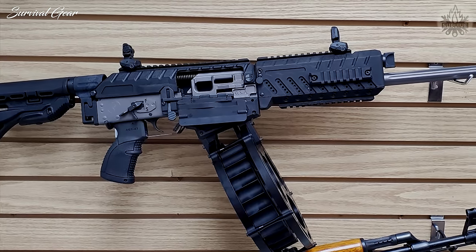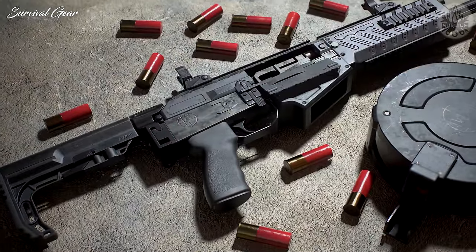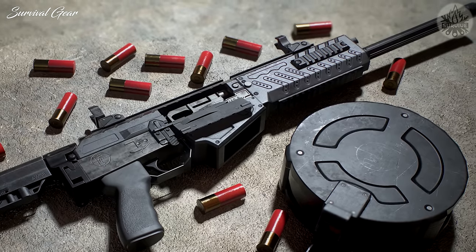On top of the box magazines, drum magazines also exist, containing 20 to 30 rounds of 12-gauge. The Origin 12 is complete with plenty of rails for lights, lasers, and optics. It's a very modern shotgun.